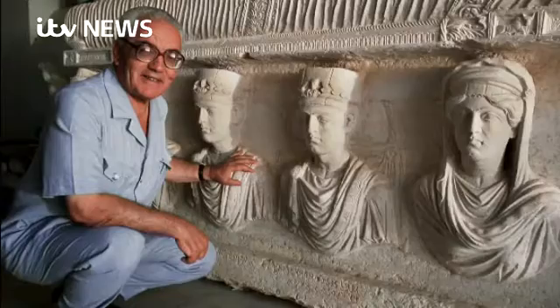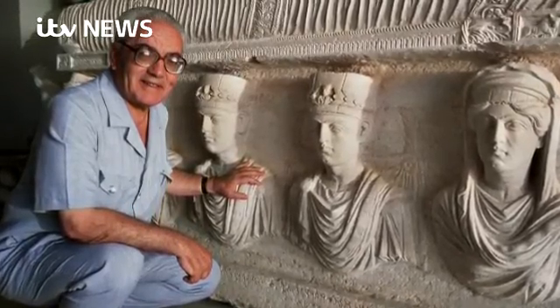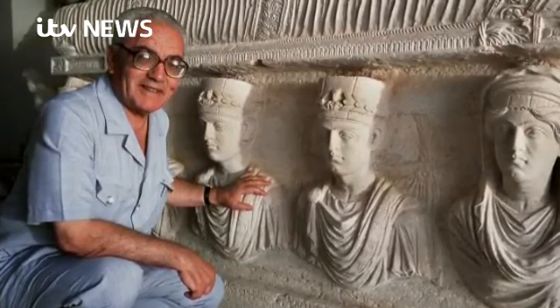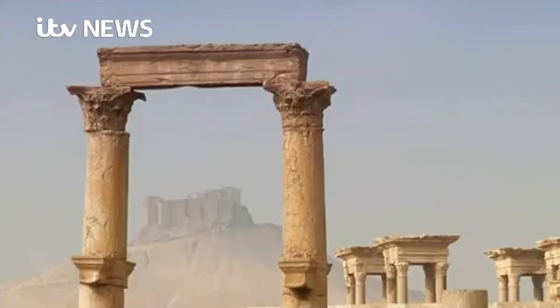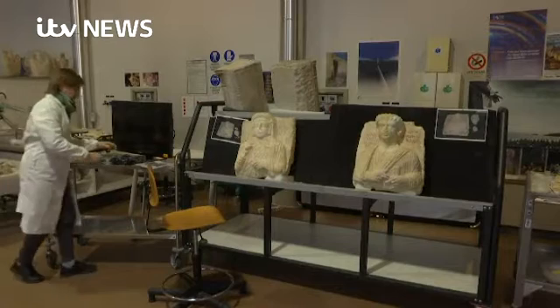The restorers in Rome say their work is a tribute to Khaled al-Assad, the curator in Palmyra, who was murdered by IS because he wouldn't tell them where he'd hidden some of the artefacts. The extremists have now retaken the town, so the fight to save Palmyra's treasures may well be lost.